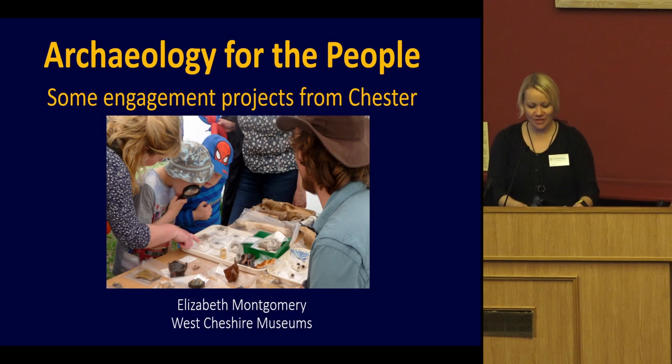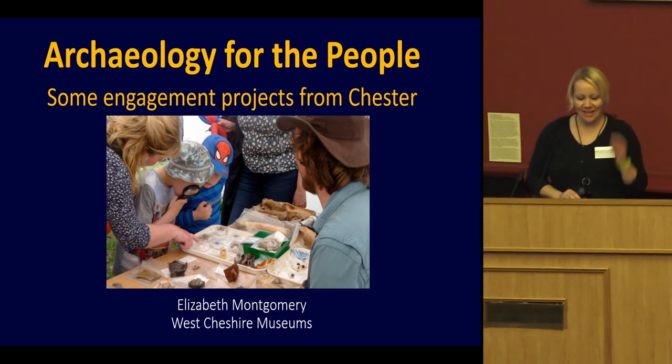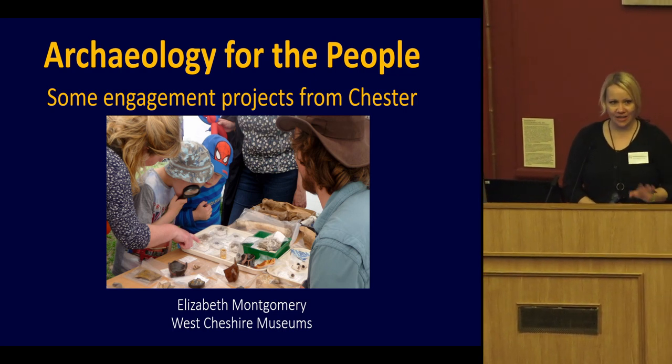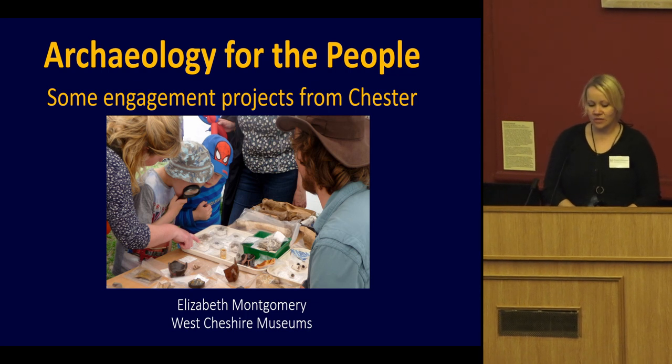Thank you everyone, it's really lovely to see you all here in Chester and welcome to the Grosvenor Museum. I started work here just in this building about 10 years ago as curator of archaeology, and at the time the archaeological collection was just as lovely as it is now but a little bit smaller.